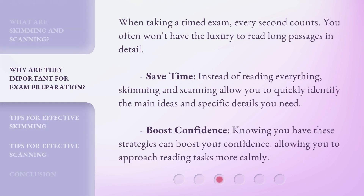When taking a timed exam, every second counts. You often won't have the luxury to read long passages in detail. Save time — instead of reading everything, skimming and scanning allow you to quickly identify the main ideas and specific details you need. Boost confidence — knowing you have these strategies can boost your confidence, allowing you to approach reading tasks more calmly.